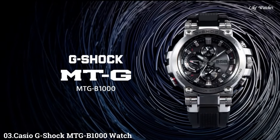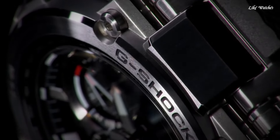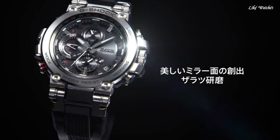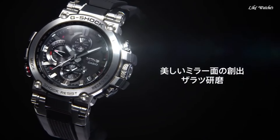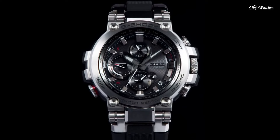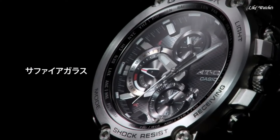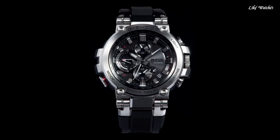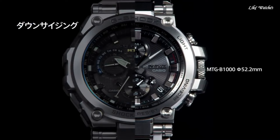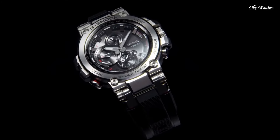Number 3. Casio G-Shock MTG-B1000 Watch. It has Japanese solar quartz movement and 5544 caliber. Stainless steel and polymer case of round shape. Case dimensions are 51.7 mm in diameter and 14.4 mm in thickness. The dial of this Casio watch is black. Display type: analog. This timepiece has sapphire anti-reflection coating glass. Polymer band, band color black, water resistance 200 meters.